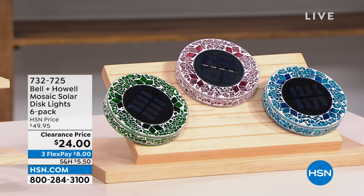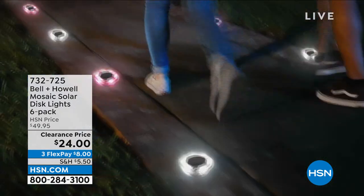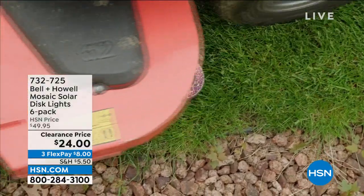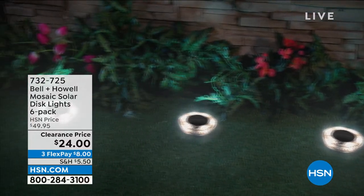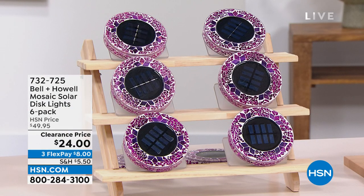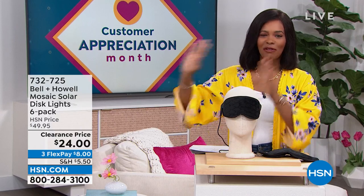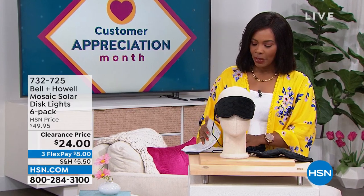This is the Bell and Howell Mosaic Solar Disc Lights, and you're getting six of them, just choosing colors. They're a beautiful mosaic during the day, but at night the solar takes over — the light comes on and you've illuminated your walkpath, garden, or front door. You're getting six of them for half price. If you need more than six, go for it. On FlexPay they're $8 to get home. Item number 732-725 if you want to jump in.